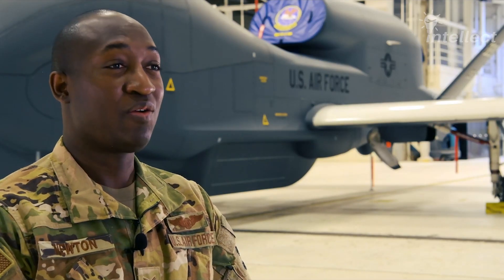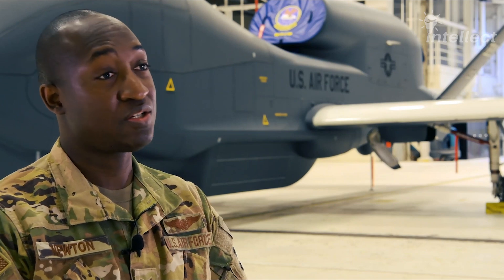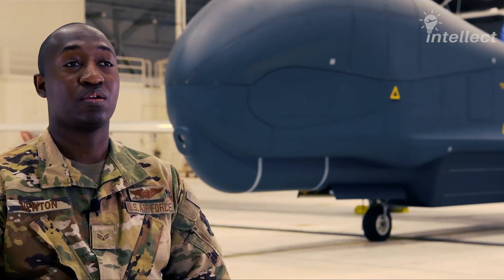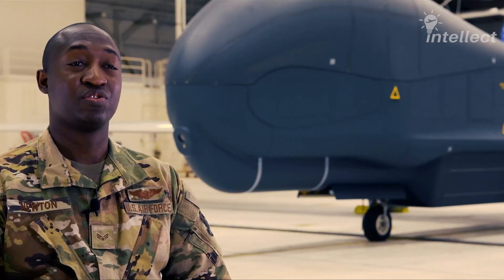As a sensor operator, I am basically taking care of the sensor throughout the whole mission. I'm making sure that we're collecting our targets and providing the correct amount of intelligence to our mission commanders, our customers, and also providing invaluable intelligence to the troops on the ground.